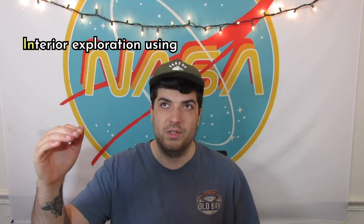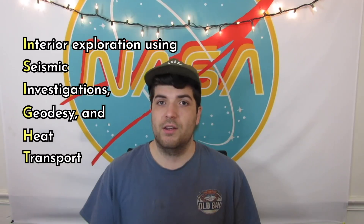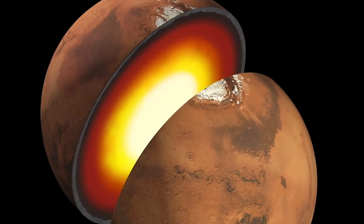So why put one of Earth's most expensive toys next to a bunch of volcanoes? Well, they're almost certainly all inactive, but NASA's InSight Lander — or Interior Exploration Using Seismic Investigations, Geodesy, and Heat Transport — is there to investigate the interior of Mars and to find out more about the rocky planet's formation.